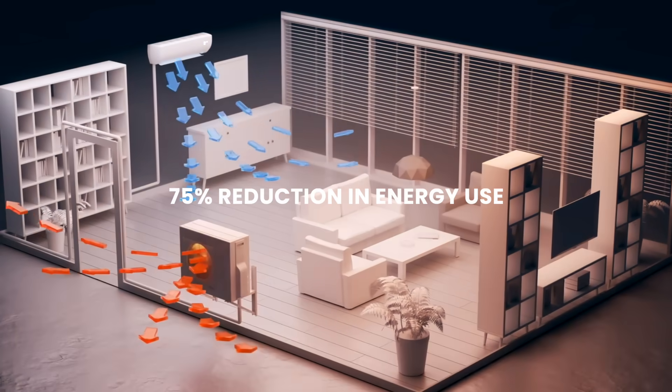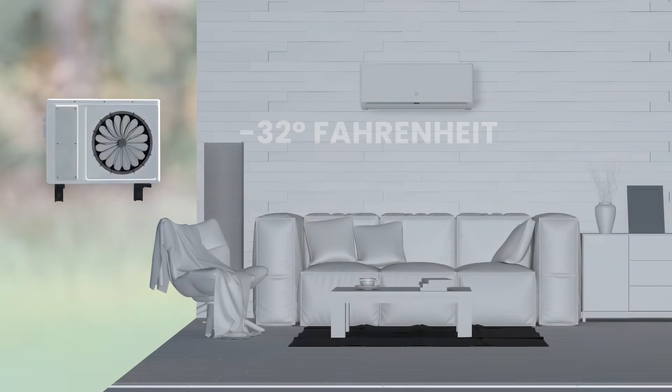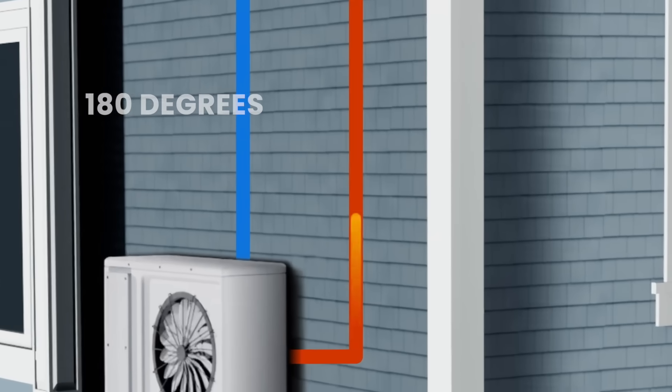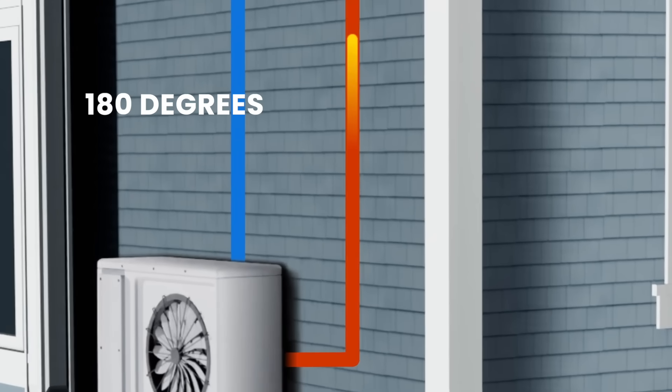75% reduction in energy use and heat that works down to negative 32 degrees Fahrenheit without backup systems, not to mention hot water up to 180 degrees from the same unit.